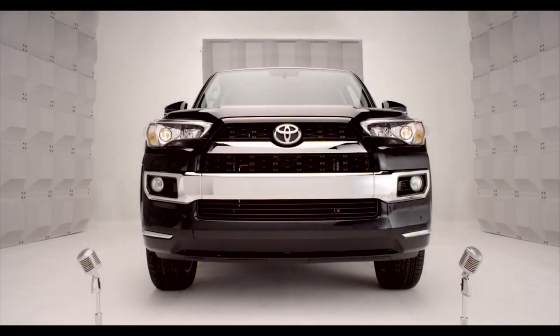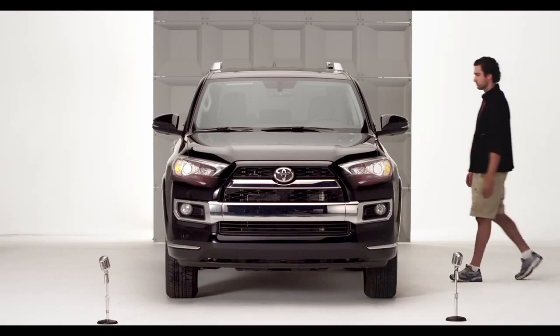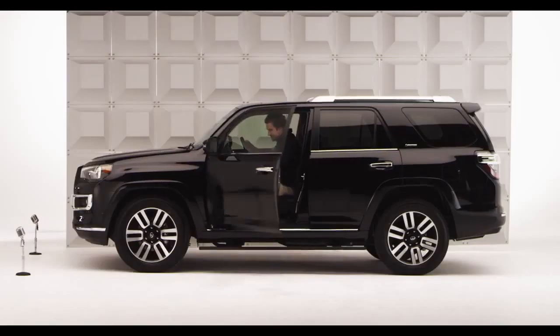Toyota Forerunner Power Front Seats. So you want your favorite seat position at the flip of a switch? You got it. Well then, hop in and let me tell you all about it.